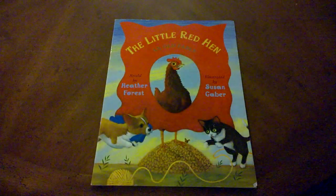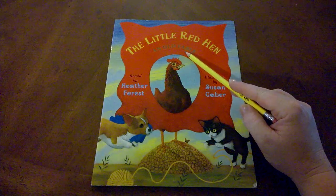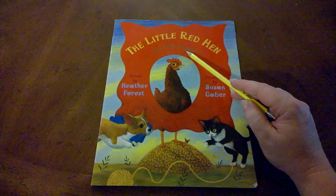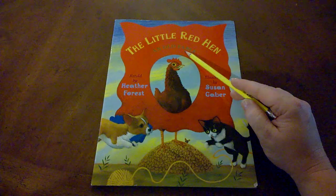This story is an old fable. Fable is a genre of story, meaning that the story has been told many, many times over a long period of time, and a fable is a story we can usually learn something from in the end.